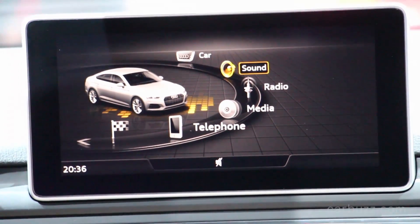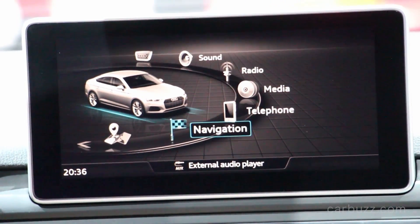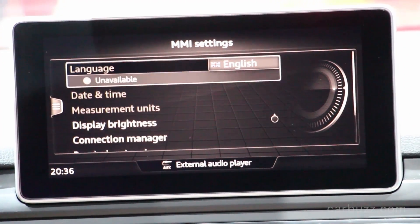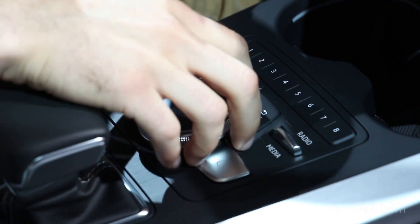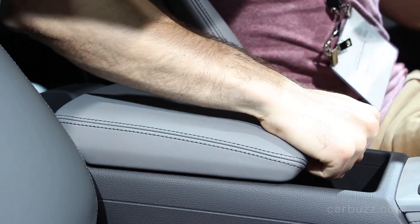The S5, which is this one right here, has a 3.0-liter twin-turbo V6 with 354 horsepower and 369 pound-feet of torque, paired to an eight-speed Tiptronic automatic, sending power to all four wheels via the Quattro system. Unfortunately, Audi told us that at least in the US, no manual transmission will be offered — kind of sad, but you can't win them all.